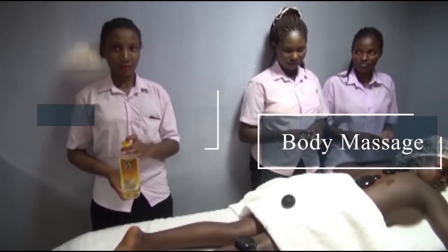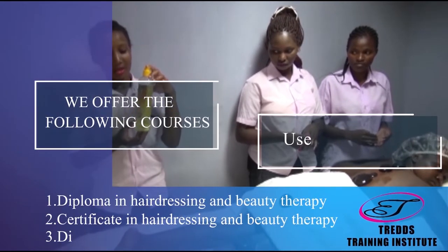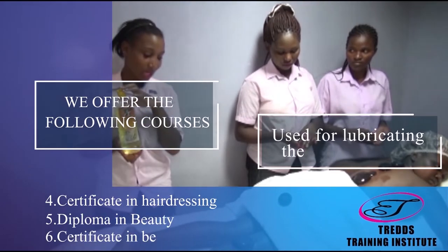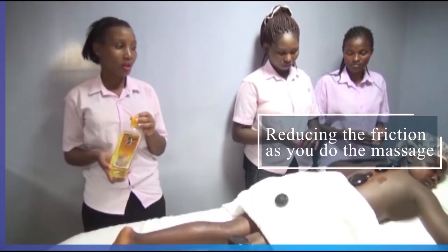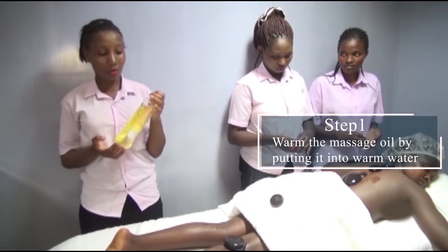My name is Wendian Tinyari with my colleagues Anthony Tinyari and Elizabeth Kendi from Trans Training Institutes, taking you through body massage. This is massage oil and it is used for lubricating the skin or reducing friction as you do the massage. First, you warm it by putting it into warm water.